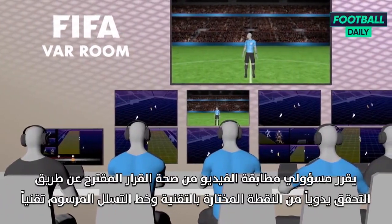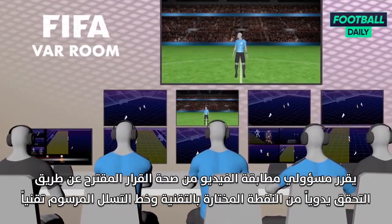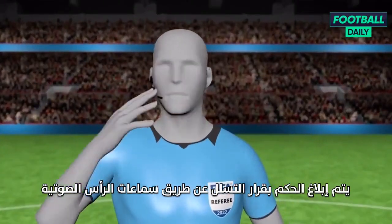The video match officials validate the proposed decision by manually checking the automatically selected kick point and the automatically created offside line. The offside decision is then communicated to the referee via audio headset.